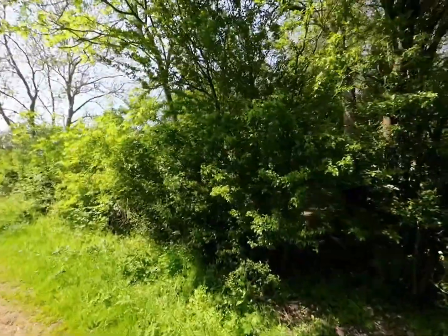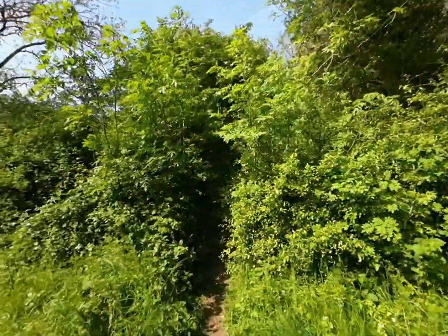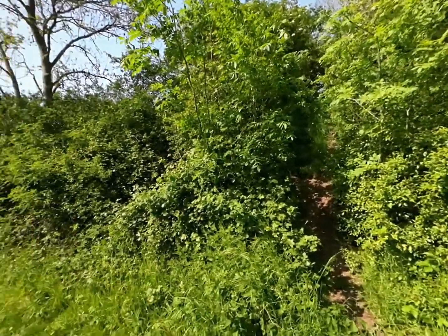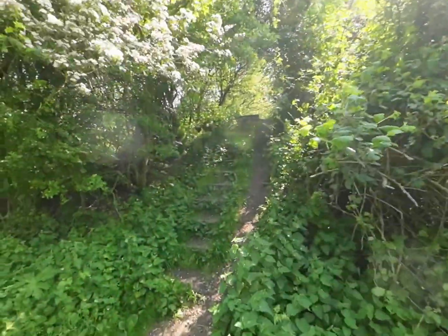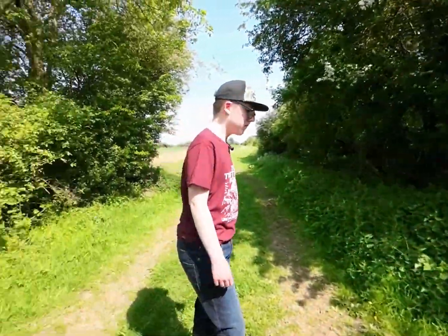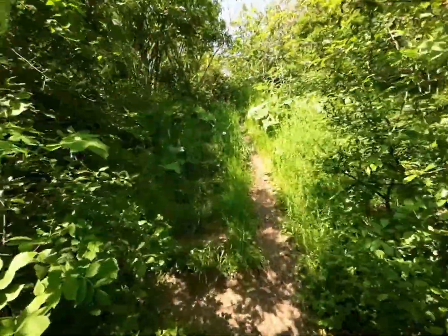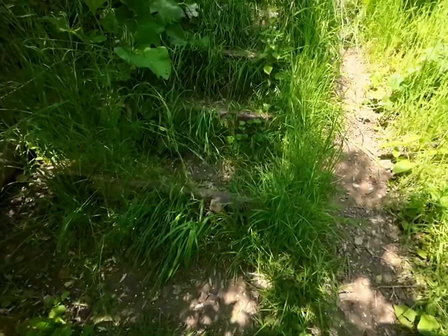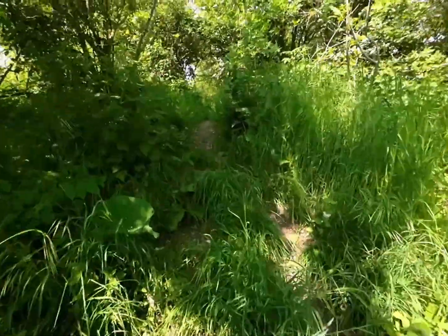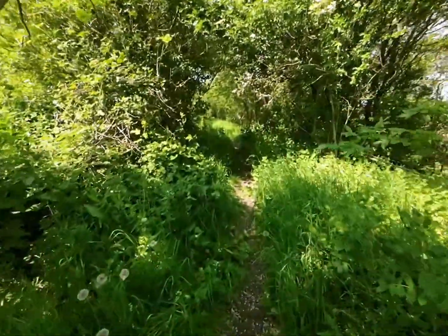There is a bit of an embankment up there, and I dare say this would have been a bridge of sorts. There are actually steps up there and they are extremely overgrown. Not so much here though. Let's have a little crack up here and see what we find. If this is a pathway, it's been left to get quite overgrown.